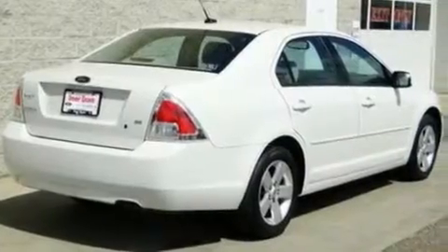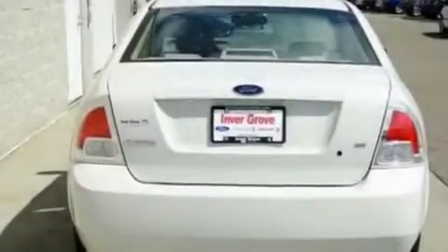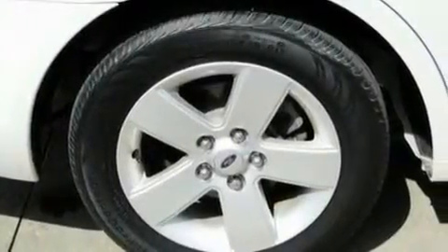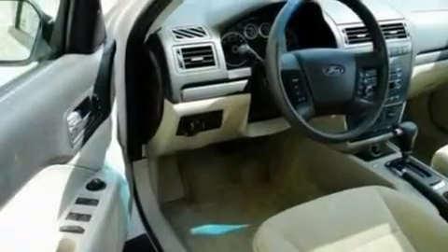Its top features include a power driver's seat, cruise control, a keyless entry system, a 6-speaker audio system, leather interior trim, a double wishbone independent front suspension, alloy wheels, a low tire pressure indicator, and a CD player.